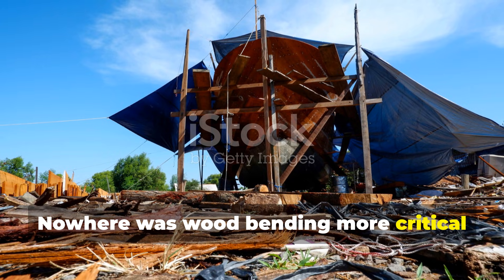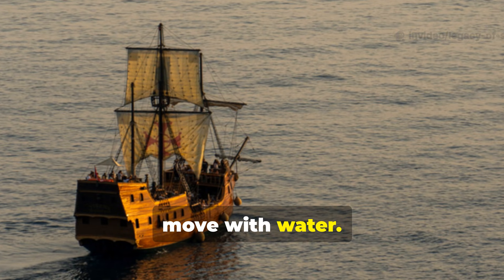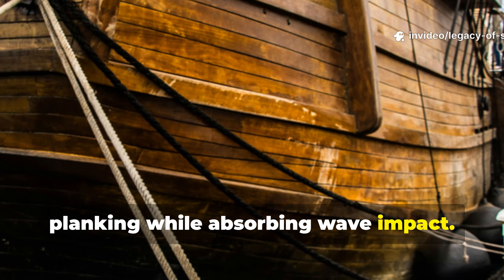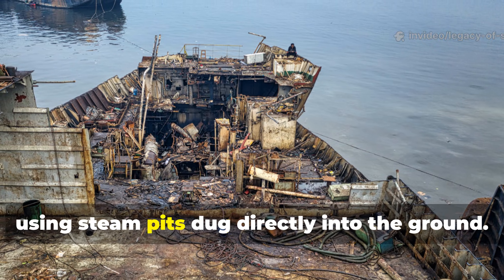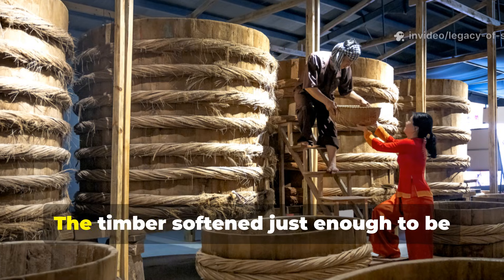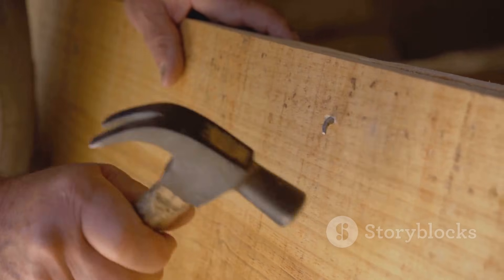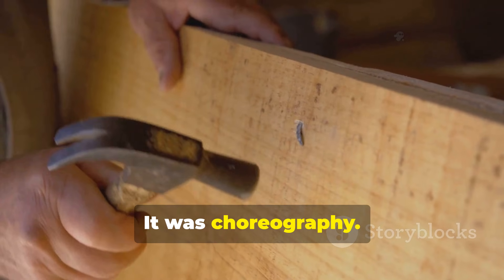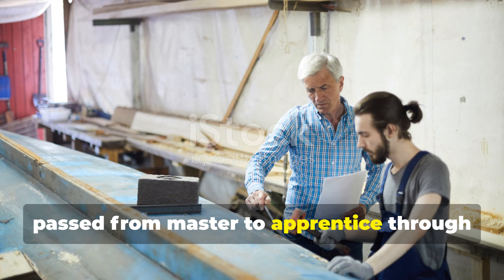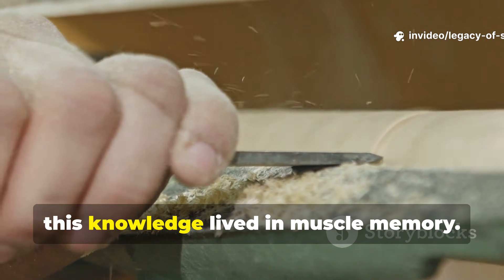Nowhere was wood bending more critical than in shipbuilding. Medieval ships weren't rigid shells — they were flexible structures designed to move with water. The ribs, known as frames, had to curve naturally to support planking while absorbing wave impact. Shipwrights bent massive oak timbers using steam pits dug directly into the ground. Fires heated stones, water produced steam, and the timber softened just enough to be hauled out and bent into shape by teams working in sync. This wasn't brute force — it was choreography. A poorly bent rib could doom an entire vessel. So these techniques were guarded closely, passed from master to apprentice through years of hands-on training. Written manuals came much later. Until then, this knowledge lived in muscle memory.